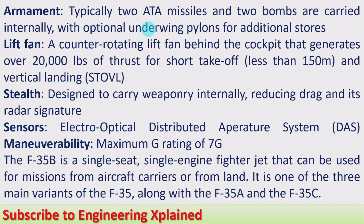Armament: typically two air-to-air missiles and two bombs are carried internally, with optional underwing pylons for additional stores. Lift fan: a counter-rotating lift fan behind the cockpit generates over 20,000 lbs of thrust. For short takeoff, that is less than 150 meters — you can notice it is a very short distance. And vertical landing is a specific feature of this fighter jet.